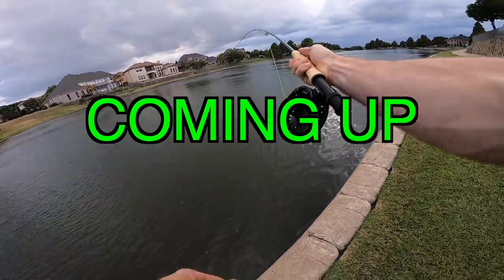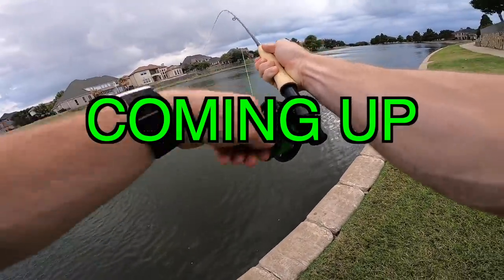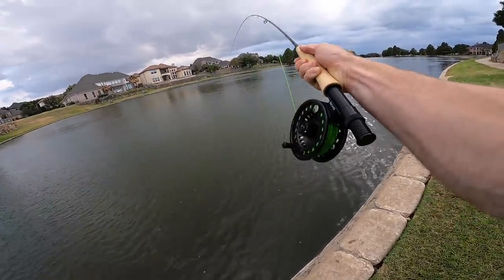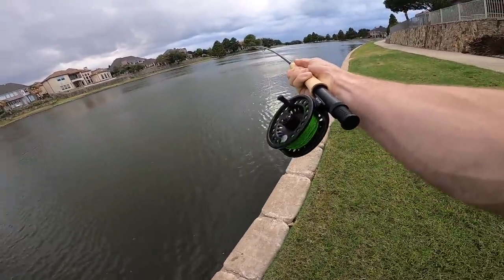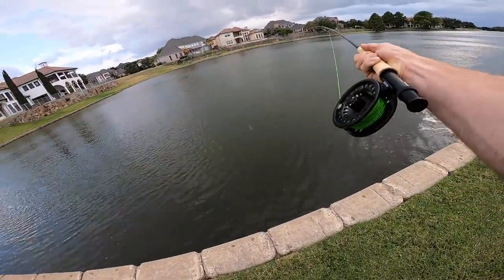Now on the Martin reel — let's test out this drag. Look at this — there we go! See, this is nice. I don't have to just have my hand on the wheel. And it's starting to rain — what a scenario. Fighting them on the reel — this is exactly what I wanted. Those budget kits just have such light drag, you can't do this.